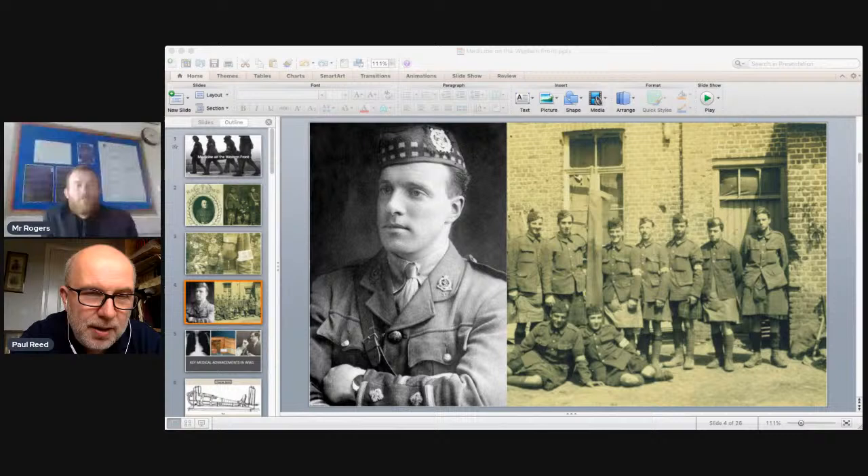Chavasse is the only man in the care of the Commonwealth War Graves Commission to have the VC and Bar on his grave — a local connection for students, as Chavasse Park in Liverpool city centre is named after him.